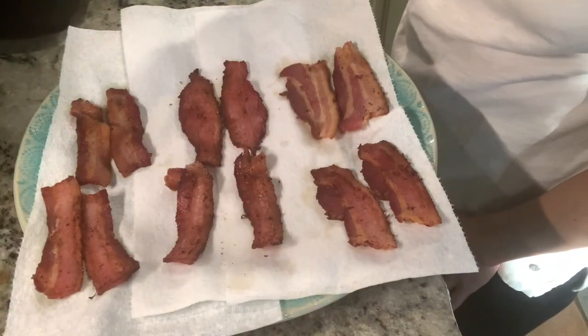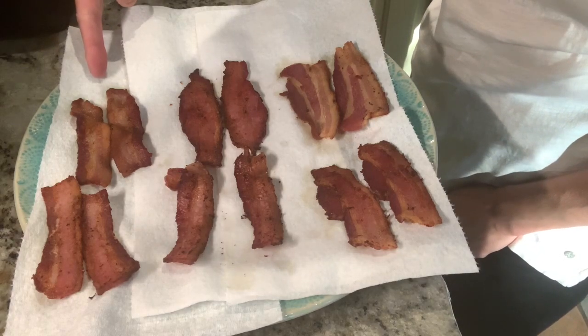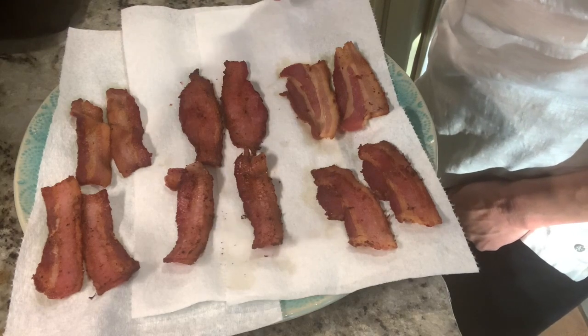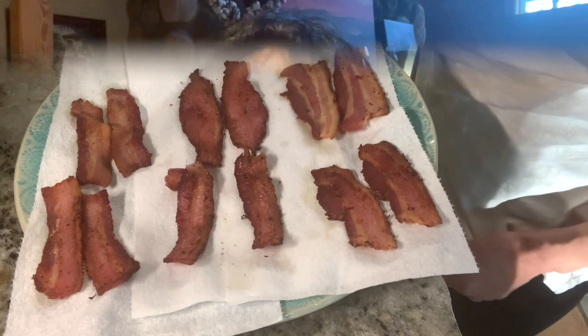We have fried up the Hitman Smoked Products. On the top is the brown sugar bourbon, rosemary garlic in the middle, and sriracha on the bottom — Matthew will be doing the taste testing for that one. Here is the brown sugar bourbon. Nice and cooked crispy, the way I like it. While it's crispy, it's still chewy.